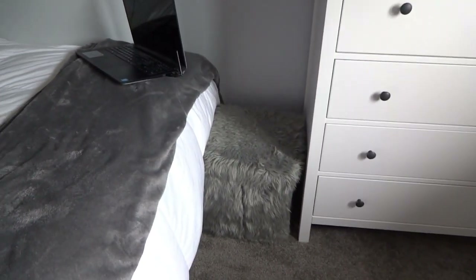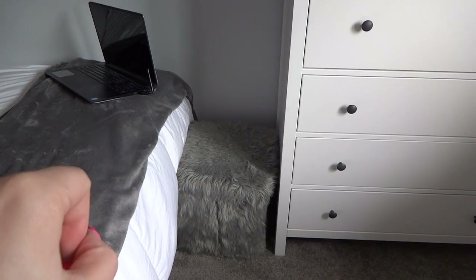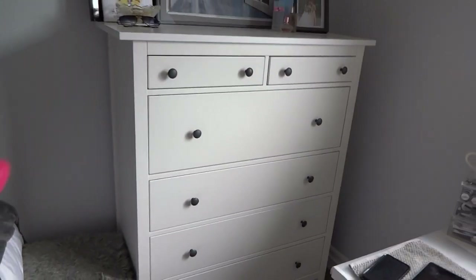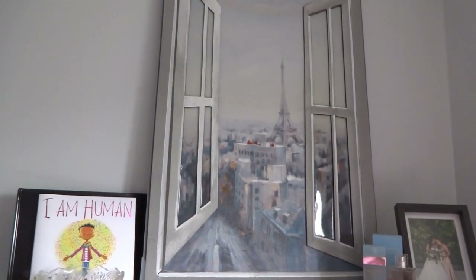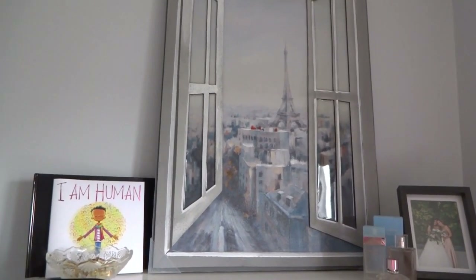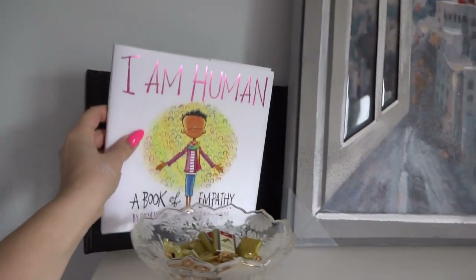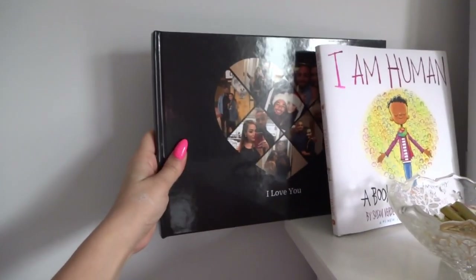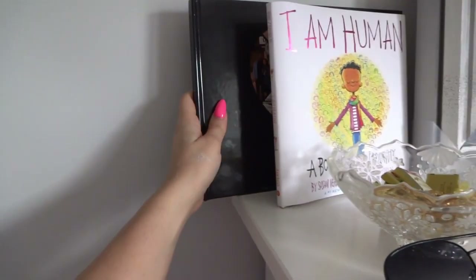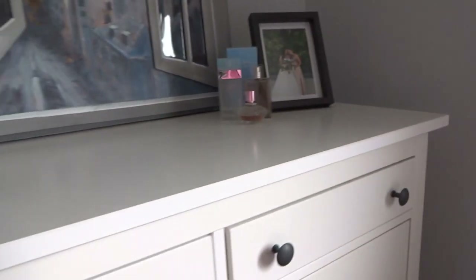Here I have an ottoman — this was actually from Sirens; they had a little home section. And then I have my dresser, which is from Ikea. I have a picture here that I still need to hang up — it just looks like you're looking out into Paris, so I really liked that. I got it from Walmart. I have a children's book called 'I Am Human,' a gift from a manager I love dearly. Behind here is a cute little book my boyfriend made me for our anniversary. And I just have some perfume bottles and a picture of my sister and I at her wedding, and my Desi Perkins sunglasses.